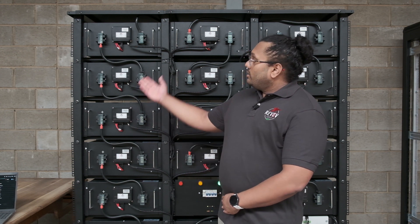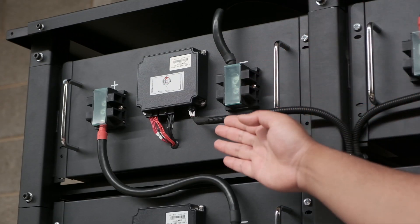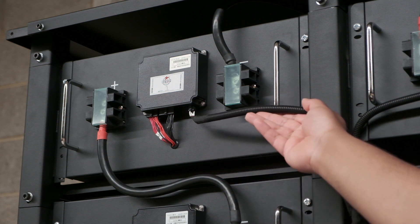Each pack is governed by a battery management module, a BMM, which is on the front of each battery pack. You'll see that all of them are connected in a series configuration to create the high voltage string.